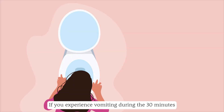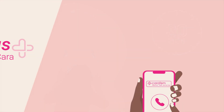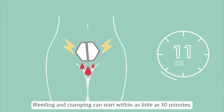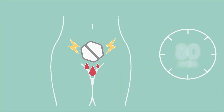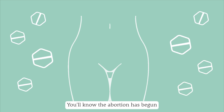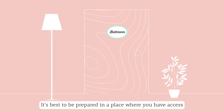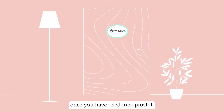If you experience vomiting during the 30 minutes that you held the four misoprostol pills under your tongue, please call us. Bleeding and cramping can start within as little as 30 minutes, but commonly within the next several hours. Bleeding may not start until you've taken multiple doses of misoprostol. You'll know the abortion has begun once you see the bleeding start. It's best to be prepared in a place where you have access to a private bathroom once you have used misoprostol.